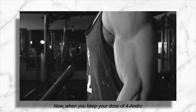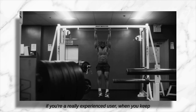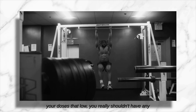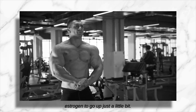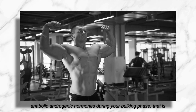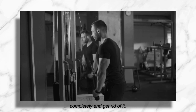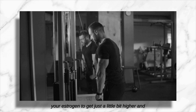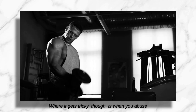If you use too much four-andro, you create that much more testosterone, giving the aromatase enzyme more substrate to create more estrogen hormones. When you keep your dose of four-andro to about 100–200 milligrams — maybe 400 milligrams if you're a really experienced user — you really shouldn't have any problems with estrogen side effects. During a bulking phase you actually want your estrogen to go up just a little bit. A little additional estrogen along with your anabolic androgenic hormones is going to help you make more gains; you don't want to crush estrogen completely.